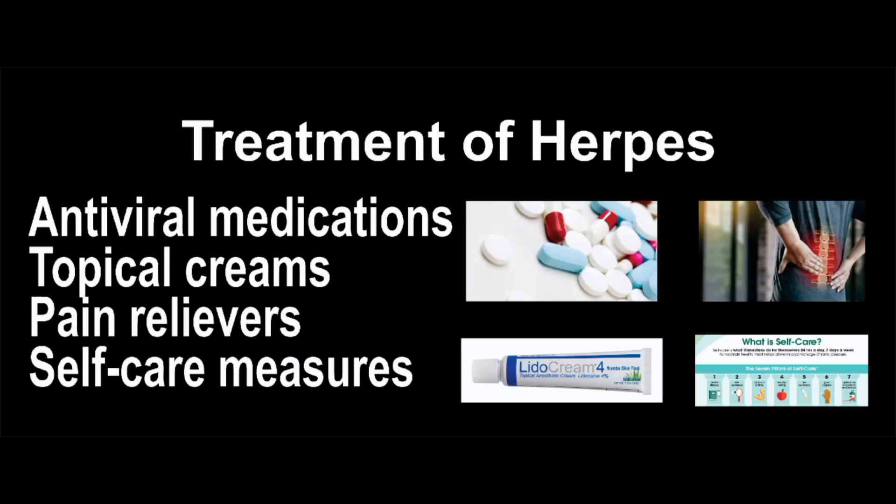Some common treatments for herpes include antiviral medications. Prescription antiviral medications such as acyclovir, valacyclovir, and famciclovir can help reduce the duration and severity of outbreaks. These medications work by suppressing the replication of the herpes virus.